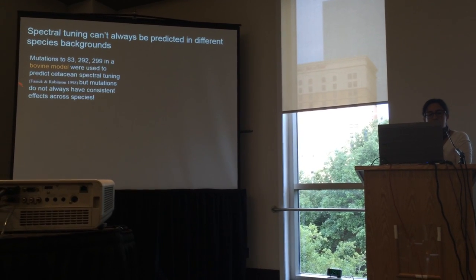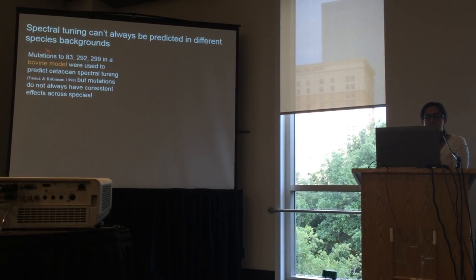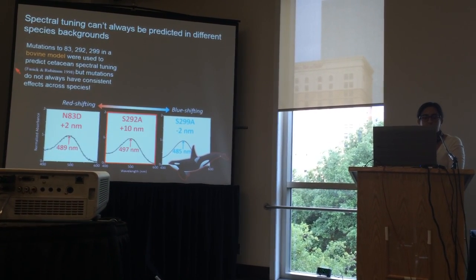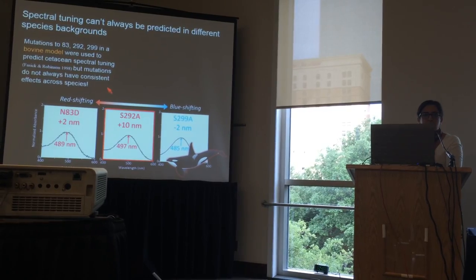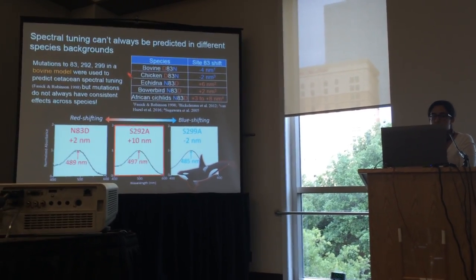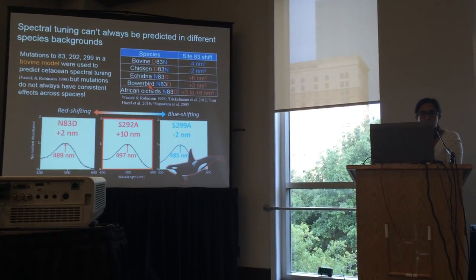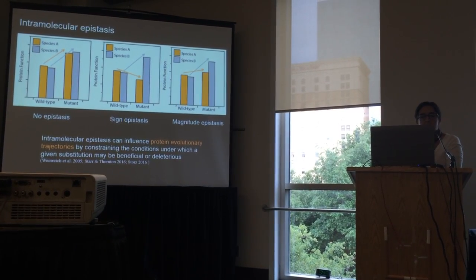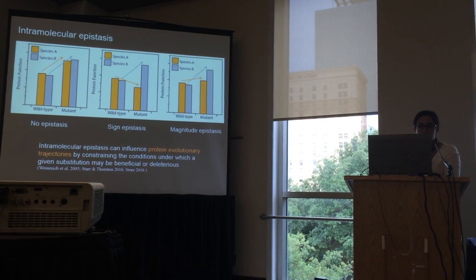In an older study, these three sites were mutated in an in vitro experiment using a bovine rhodopsin model, and it was found that they did impact spectral tuning. But we made the same mutations in a cetacean rhodopsin background and found that it was primarily only site 292 that accounted for the variation in spectral tuning and blue shifts. Now that these substitutions have been made in other rhodopsin backgrounds, we're seeing that these substitutions don't always have perfectly consistent effects across species.